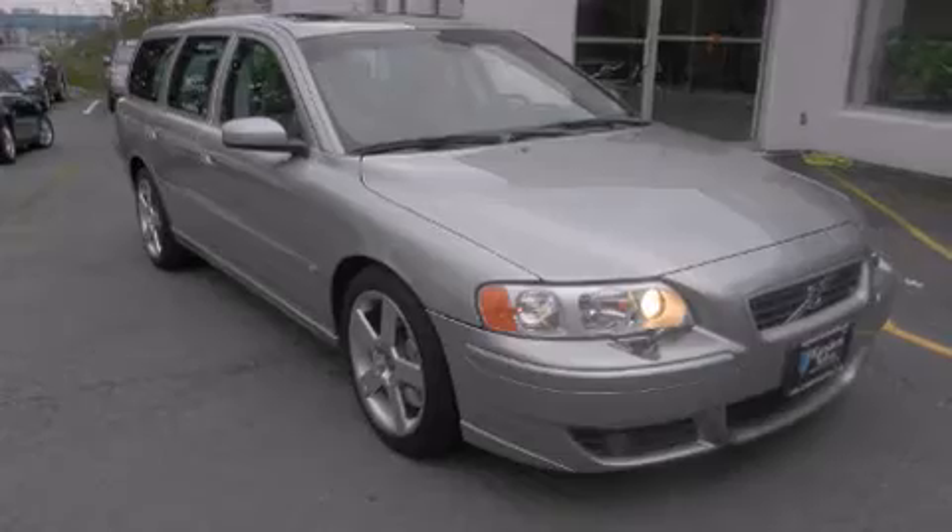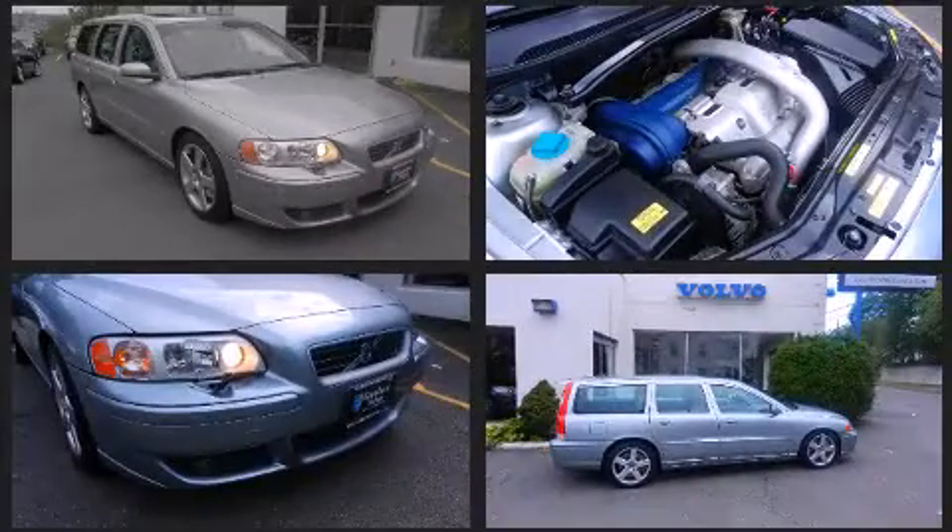Step into the 2006 Volvo V70. This four-door, five-passenger wagon just recently passed the 50,000 mile mark.